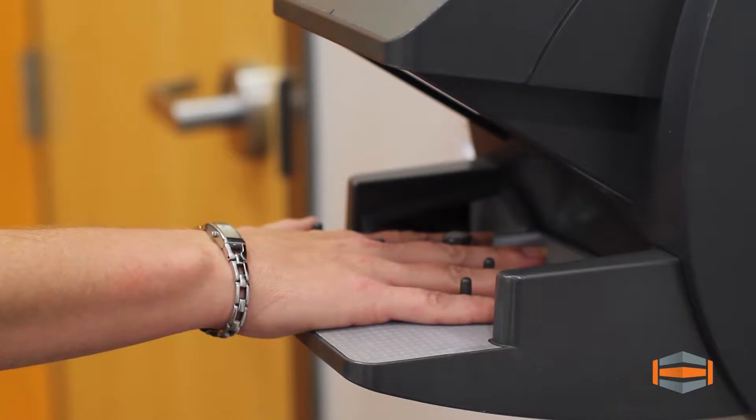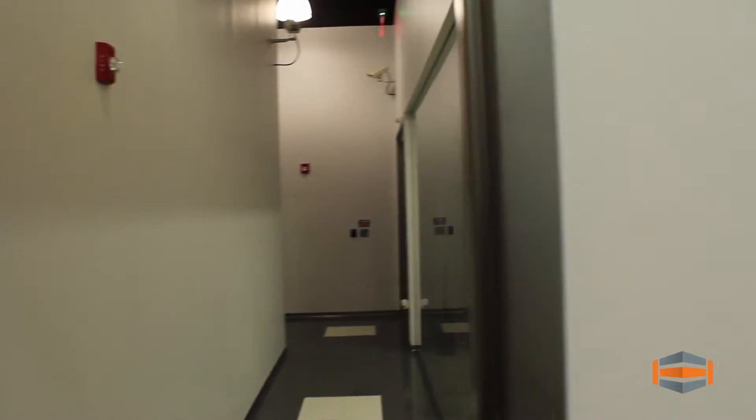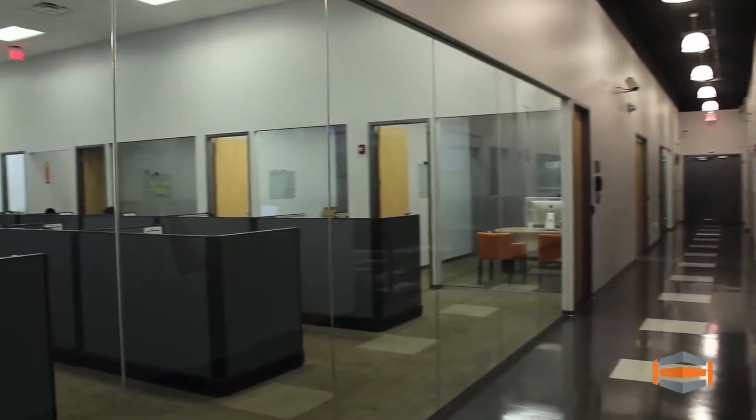Features such as biometric access points at all entrances ensure that access is granted only to those approved by the Hosteim security team. Founded in 2001, Hosteim has positioned itself to be an industry leader in the global data center market with over 5 million domains on our network.